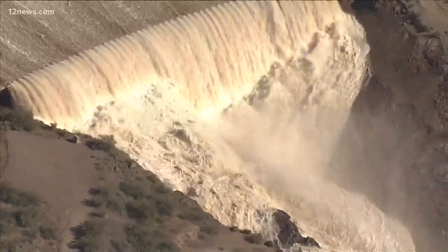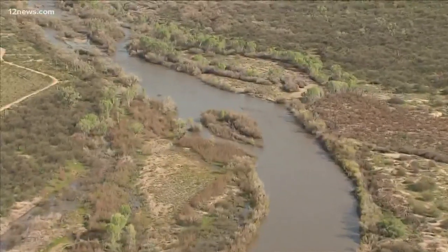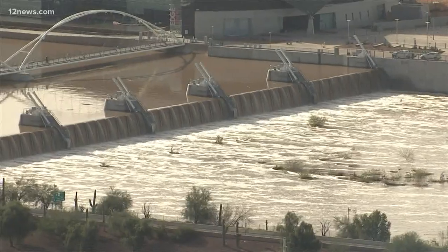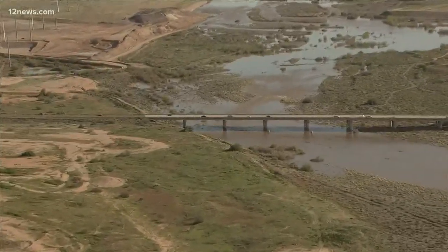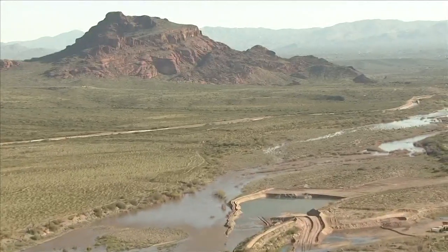The water starting at Horseshoe Dam, then working its way to Granite Reef, across roads and through Tempe Town Lake, out into the West Valley. You cannot perceive how deep it is, but it only takes a few inches of flowing water to be able to move and disable a vehicle.